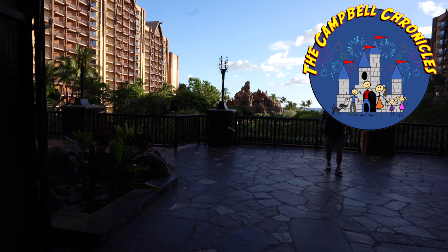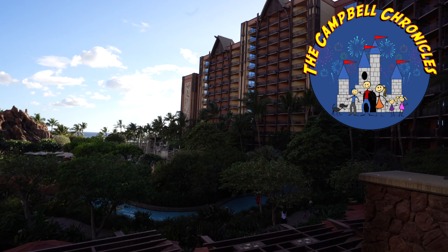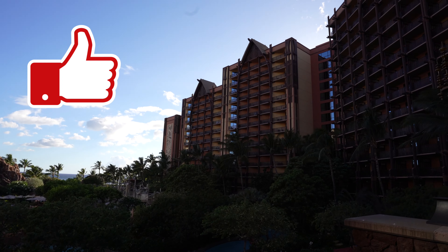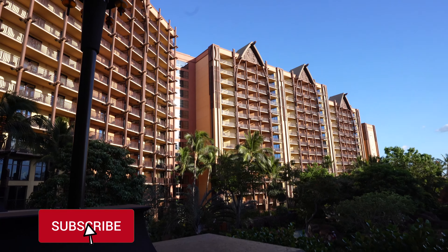Hello everybody and aloha. Welcome to another episode of the Campbell Chronicles. Here we are finally at Disney's Aulani Resort and Spa. We are finally here, very excited. This has been such a long wait for us to make it back home. This is our DVC home resort and we couldn't be more thrilled to be back. We were visiting the island of Maui but now we're definitely here.